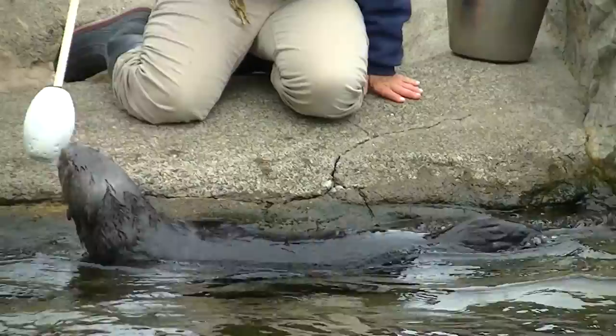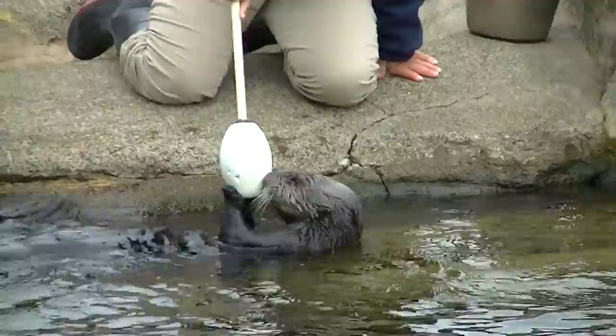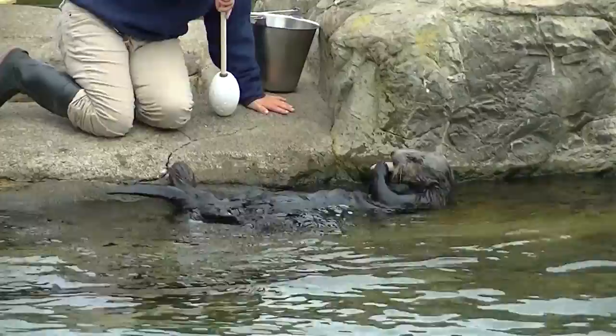The otters are one of the few small marine mammals. They don't have a thick layer of blubber to keep them warm like seals or whales would have. They do, however, have a couple of other adaptations for that.